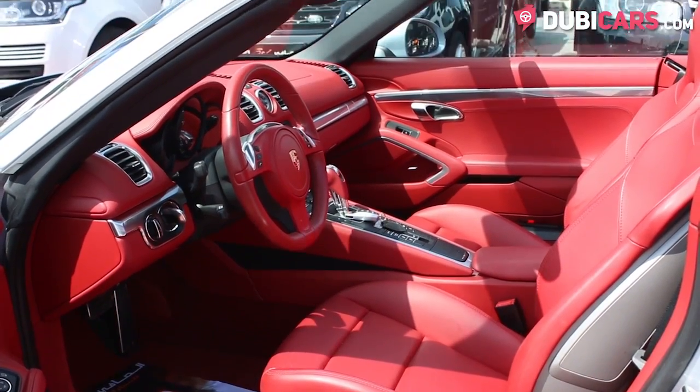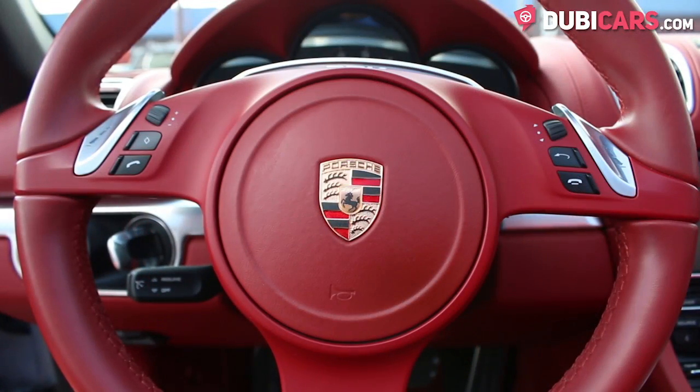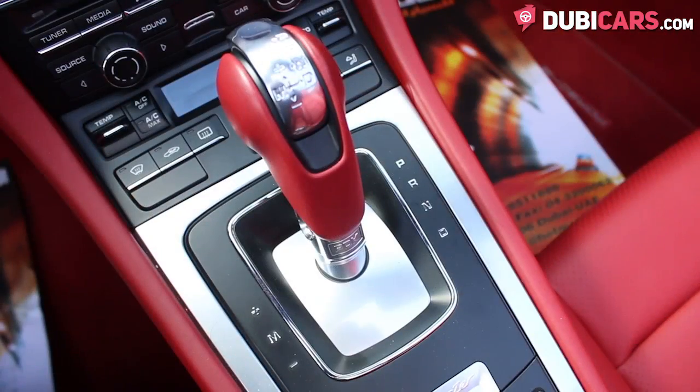Inside are two red leather seats, navigation, Bluetooth options for pairing your phone, media inputs, an MP3 interface and buttons in the center console to adjust exhaust notes and how the car handles.